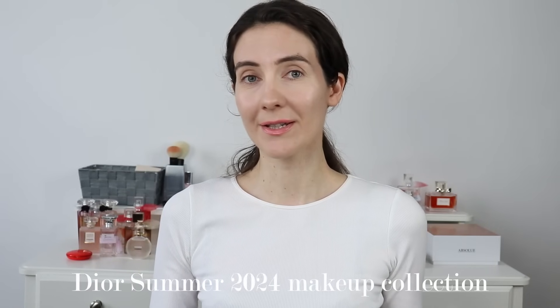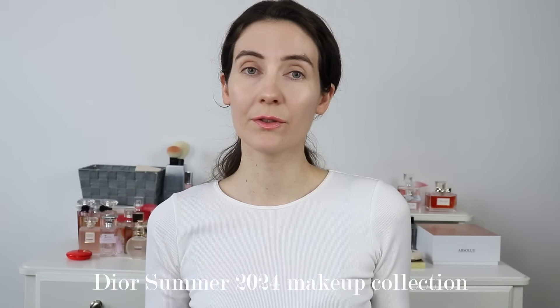Hi friends, welcome to this video. Today I'm very excited because I'm going to show you the new Dior Summer 2024 makeup collection. I was able to purchase the two new limited edition eyeshadow palettes in Coral Flame and Pastel Glow, and I also have two of the new Dior Addict lipsticks, and I'm going to show you everything in this video.